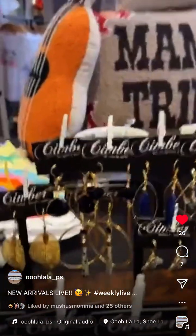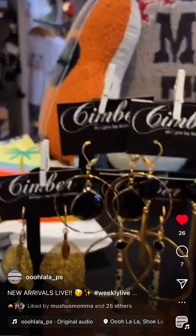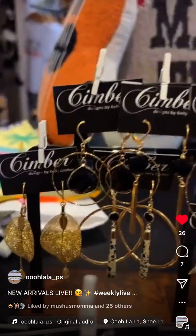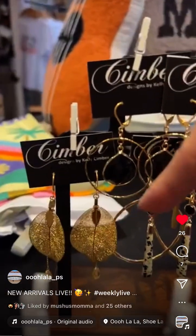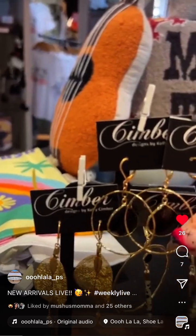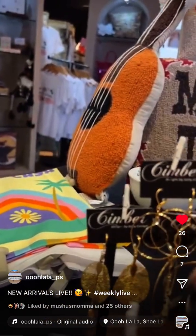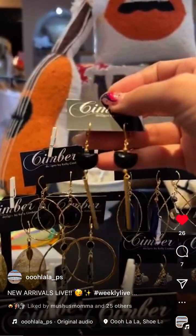We got in lots of fun new Simber jewelry — all made in Miami. There are really pretty leaf ones, hoop ones with onyx, and drop earrings including onyx teardrop-style ones.